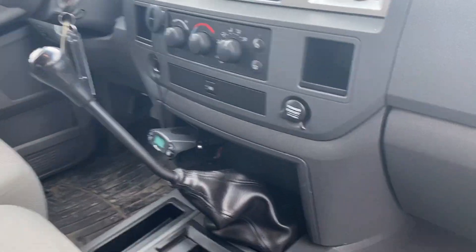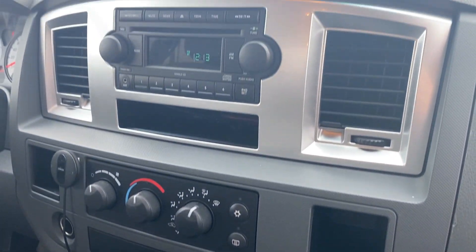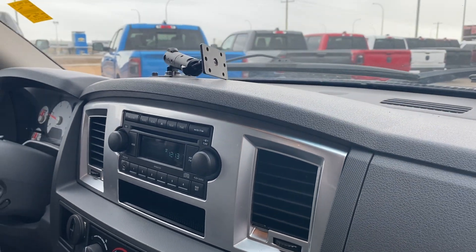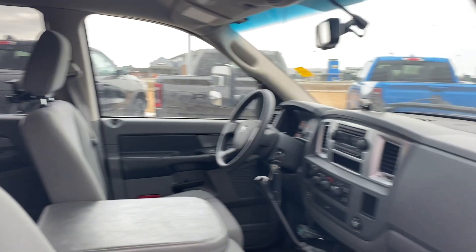This is the manual transmission. There's a trailer brake controller installed below. Air conditioning works well. Standard radio — there's no sunroof in this model. Headliner's in great shape, no staining, and the vehicle has not been smoked in.